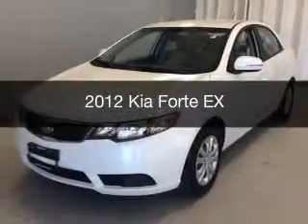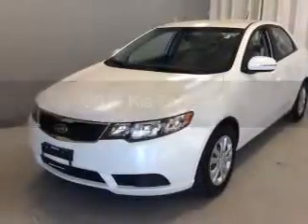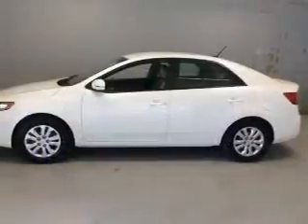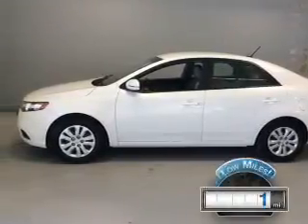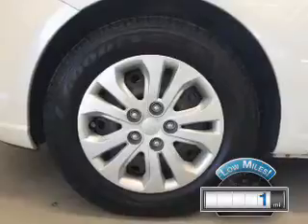This is a used 2012 Kia Forte. It's powered by a front-wheel drive engine and an automatic transmission. With fewer than 1,000 miles, this vehicle is like new.